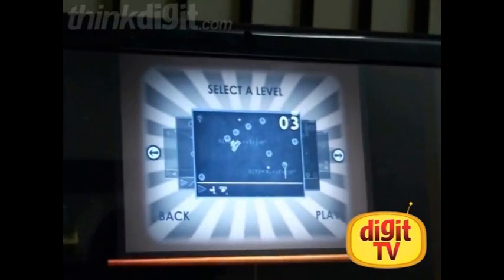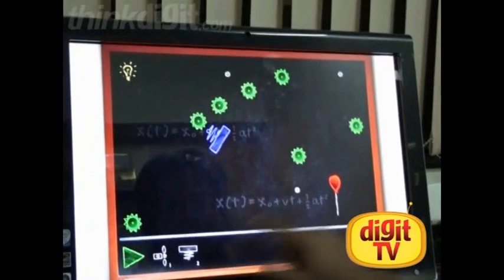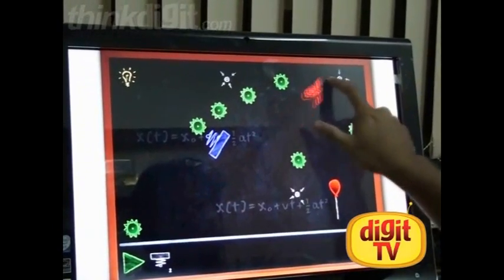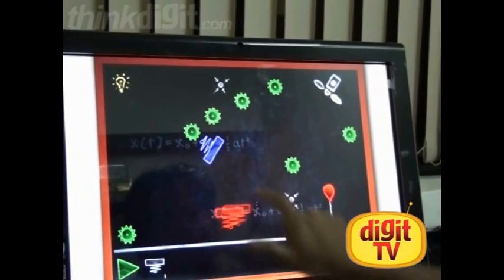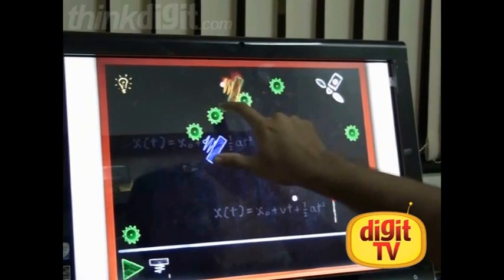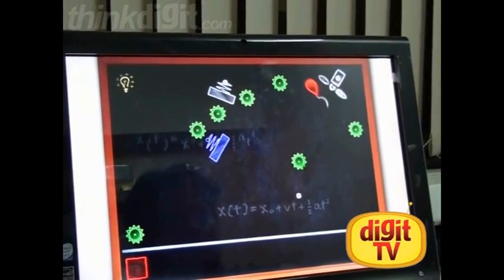Here we have the physics game. It needs minimal input and again it's quite intuitive. The idea is to fix fans and other kinds of devices and make sure that the balloon doesn't burst. It's quite fun to play actually, and it looks like I'm not too good at it. Oops, there goes my balloon.